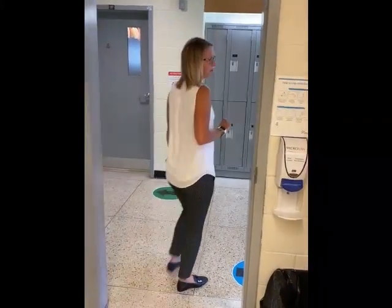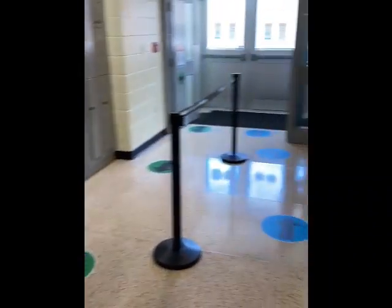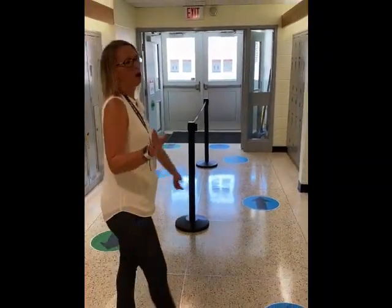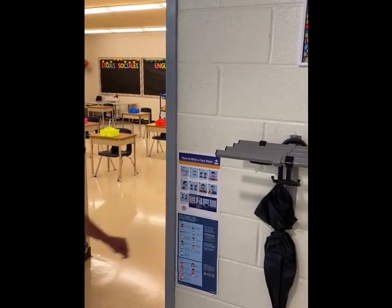Out in the hall you can see the directional arrows and how we've used them — blue takes traffic out, green takes traffic in. Along the way, we also have signs on how to wear a face mask and importantly how not to wear a face mask, for both students and staff.